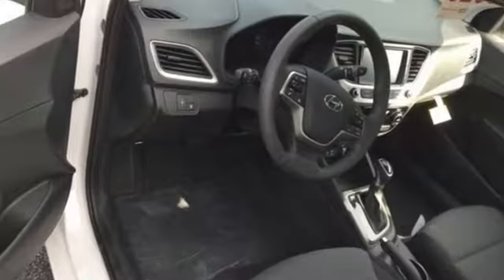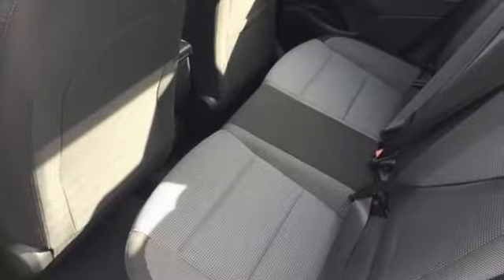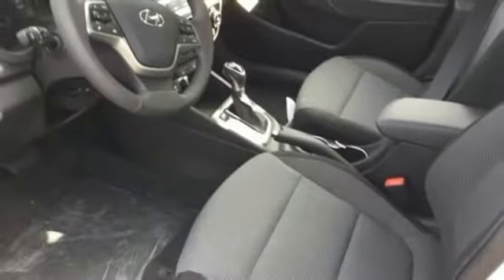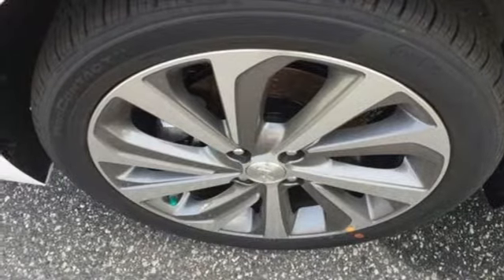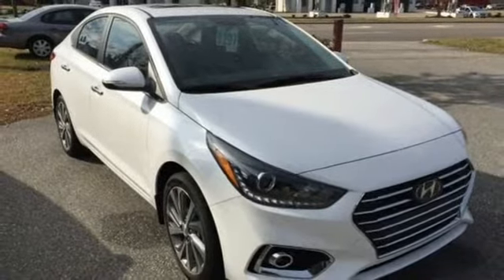External memory control, power heated mirrors, front heated bucket seats, doors and push-button start proximity key, leather steering wheel, inline four-cylinder engine, hands-free liftgate, gas pressurized shocks, and automatic transmission. Stop in for a test drive and make it yours today.